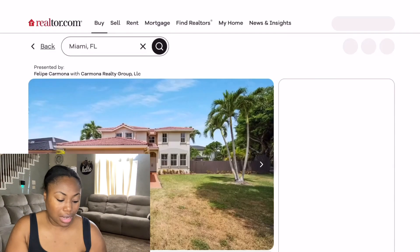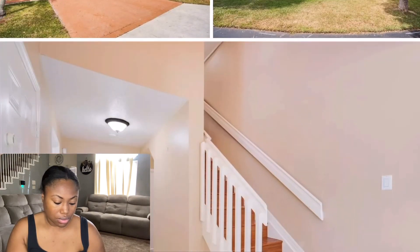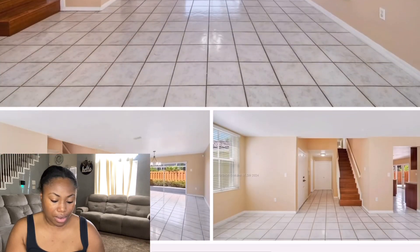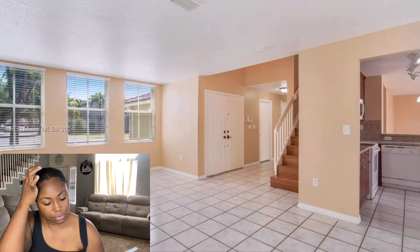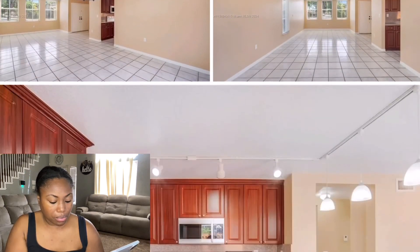I was trying to see the pool but it just won't let me get over there. I'm just looking through the pictures to see if I can get a better detail of the pool area.